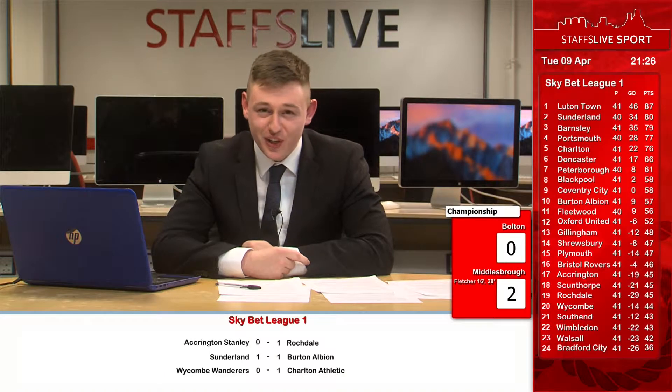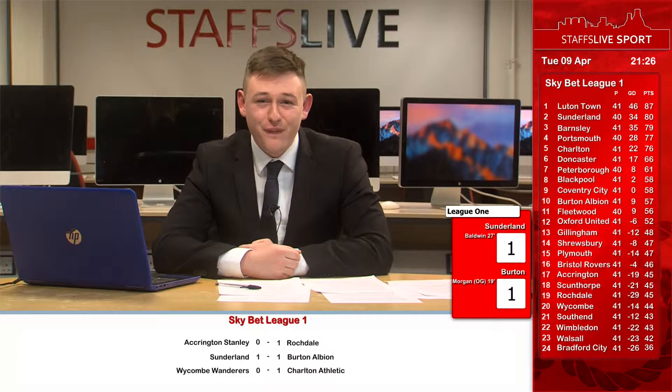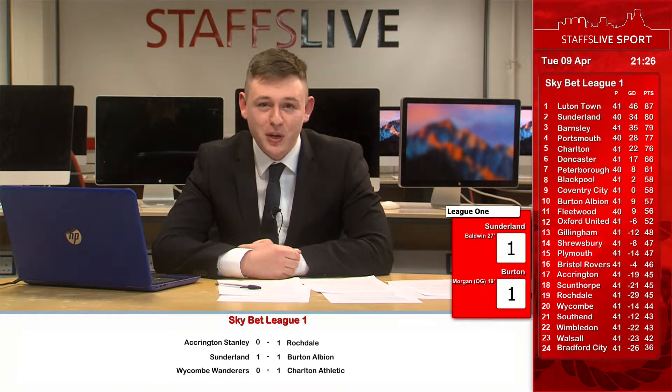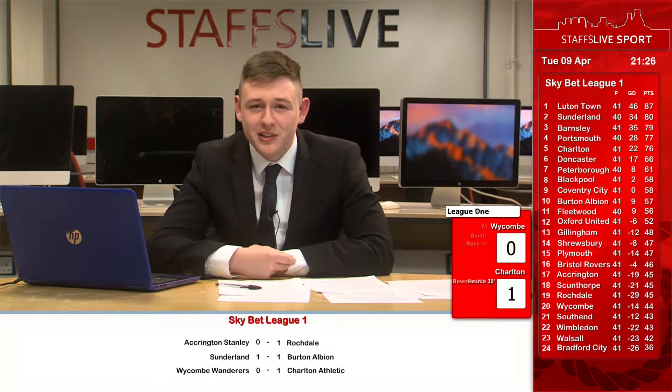Now we're going back to the absolutely crucial game at the bottom of League 2 — Macclesfield against Exeter. Exeter fans are making the 450-mile round trip on a Tuesday night to see their team face Sol Campbell's side. Anything happening over there, Jacob Leakes?